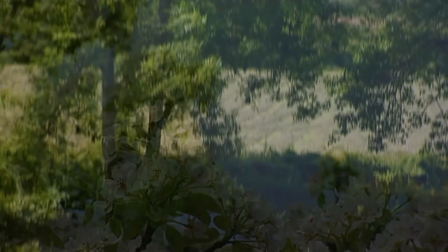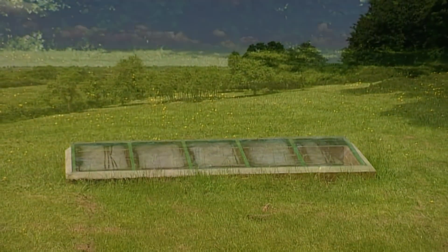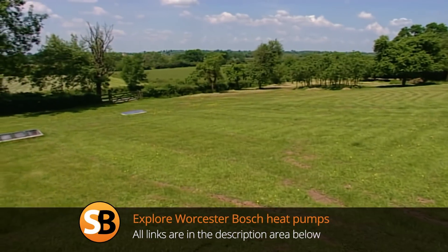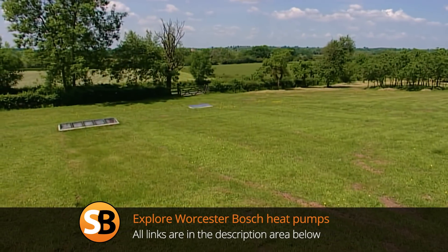If we're going to make a serious effort to cut CO2 emissions and provide heat for our homes in the future, we have to start harnessing this energy by investing in renewable energy technology.